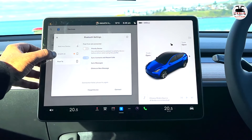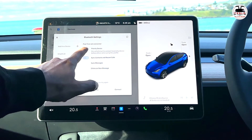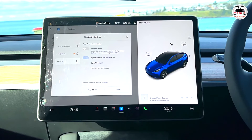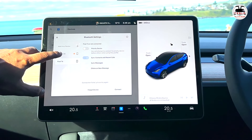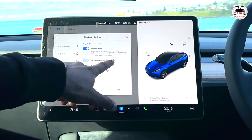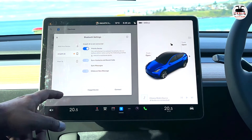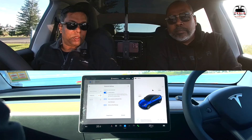That's super simple. If you want to forget a device, same drill — hit on 'forget device' and it will go away. You can also hit the star to make a device the priority device, so the car will first try to connect to that device when using that particular profile. You can also hit 'sync contacts' and sync messages too, so messages will come up and you can reply to them.